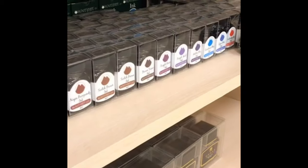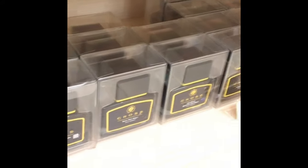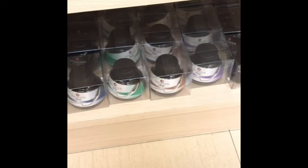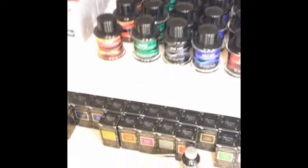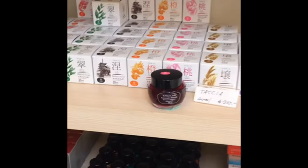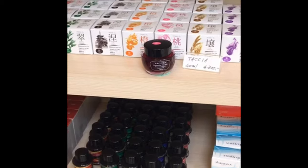Monteverde, lots of Monteverde. Cross — including probably Cross Purple, and if you want to know what a perfect purple ink is like, that's it. Sheaffer, Lamy, Waterman of course. They have rather unique Taccia inks here, and Tasha. But Ebi was sold out, so I could not get Ebi.